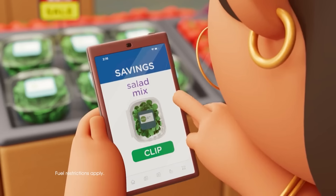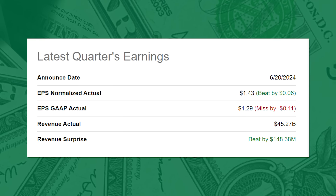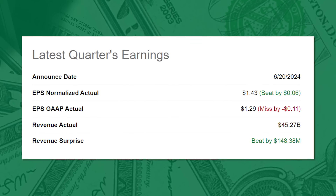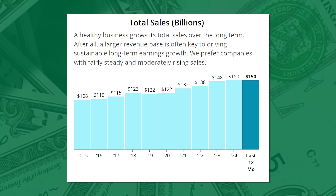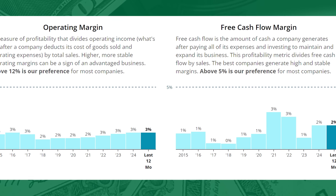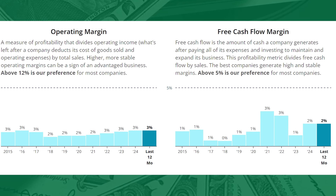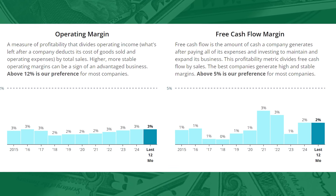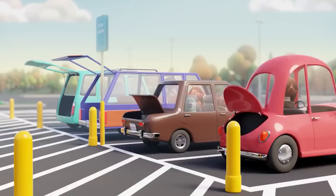Kroger is the largest supermarket operator in the U.S. by revenue and the country's fifth largest retailer overall. Just the other day, Kroger had their Q1 earnings conference call where they posted slight beats on both EPS and revenue. This is a company that brings in $150 billion in revenue. SimpliSafeDividends.com assigns a dividend safety score of 71, considering the dividend safe and unlikely to see a cut, last reaffirmed as of March 2024. One of the biggest questions around Kroger is margins — retail is notorious for running on very thin margins. Even with low payout ratios, things can change pretty quick. Kroger runs on a 3% operating margin and 2% free cash flow margin.